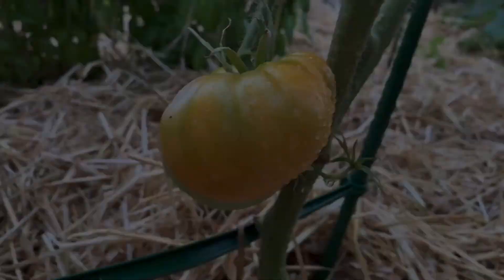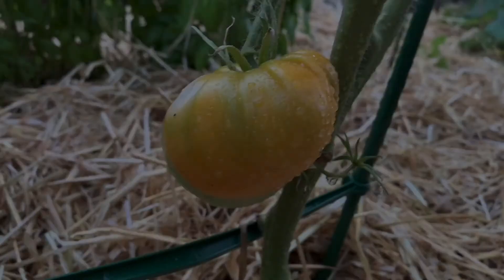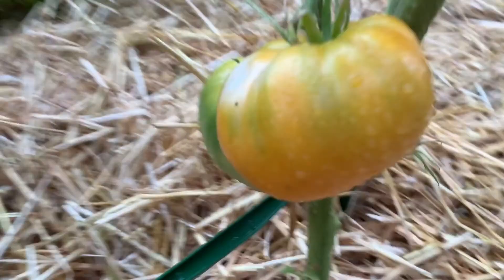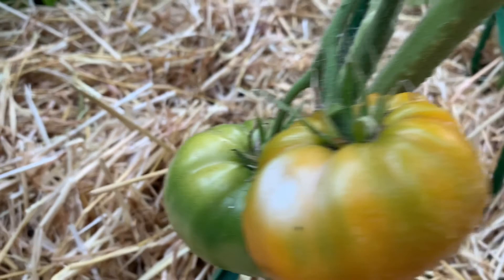This Dr. Witchy's looks so good. I'm so excited — even if these are the only two we get off of it, I am so excited that I have a ripening tomato. Tonight while watering I also noticed the okra is coming up.